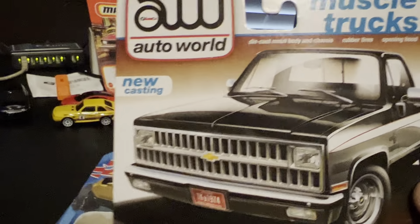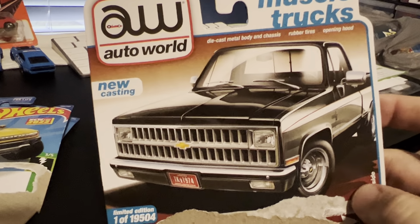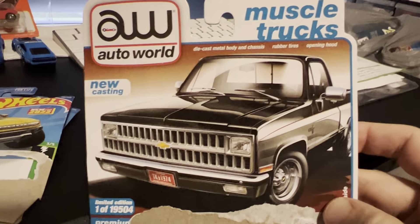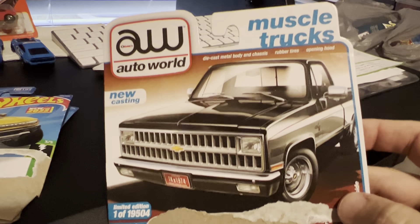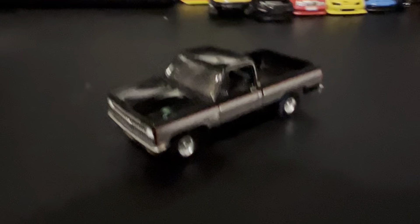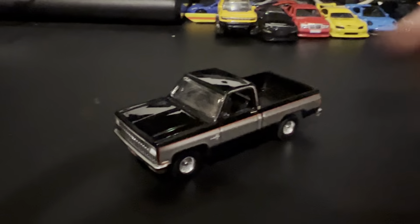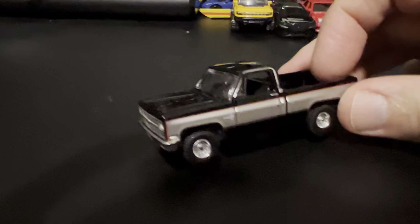This is probably the coolest one of the bunch here, to me. I think a lot of people I knew had this pickup in real life when I was growing up. Auto World Chevy pickup. And here we go. What a lovely machine. Just a freaking great casting.